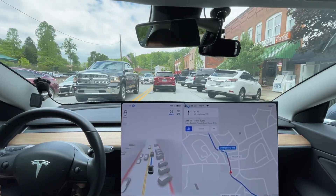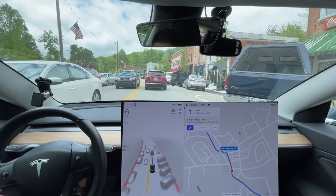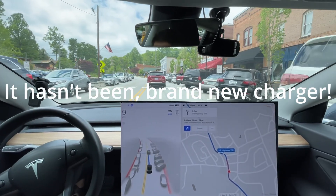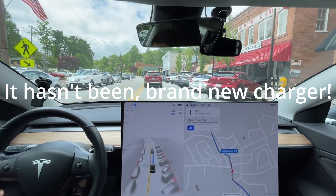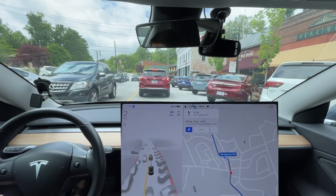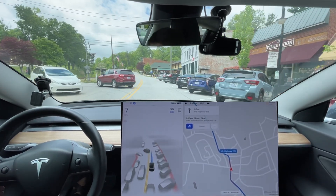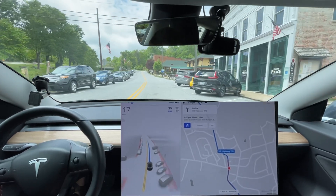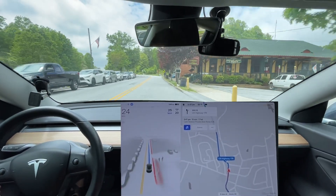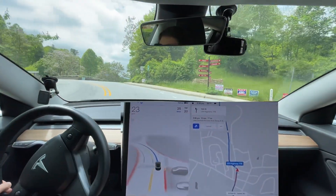I didn't know Saluda had an electric vehicle charger right there. I'm gonna have to add that to PlugShare. We'll have to look back at our old videos — I don't know if that's always been there. If you have a CHAdeMO adapter, Saluda just opened a DC fast charger at the gas station we passed right across the highway — CCS and CHAdeMO, two of them. So if you come to the Saluda, North Carolina area, you'll get the opportunity to use that, assuming you have the adapter.